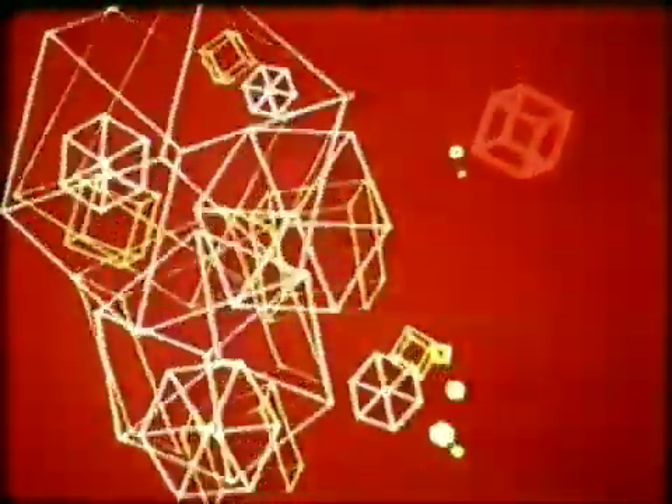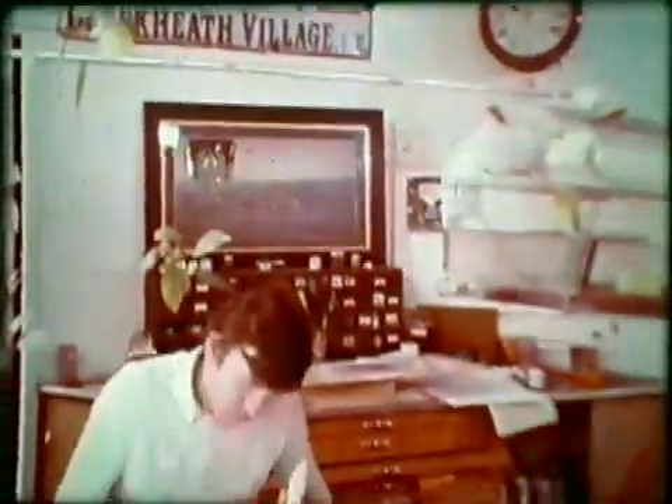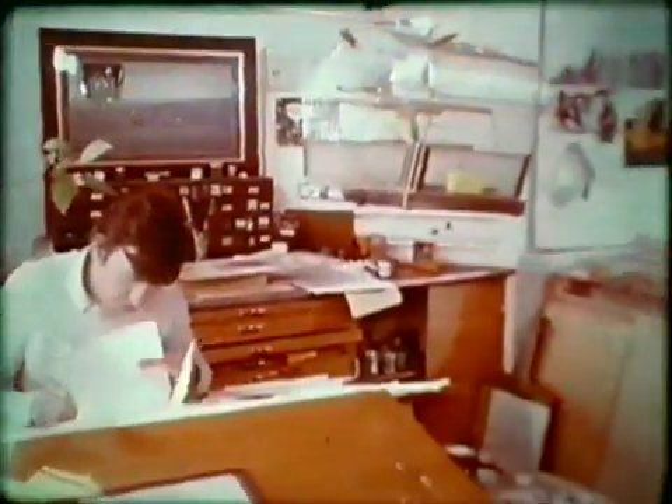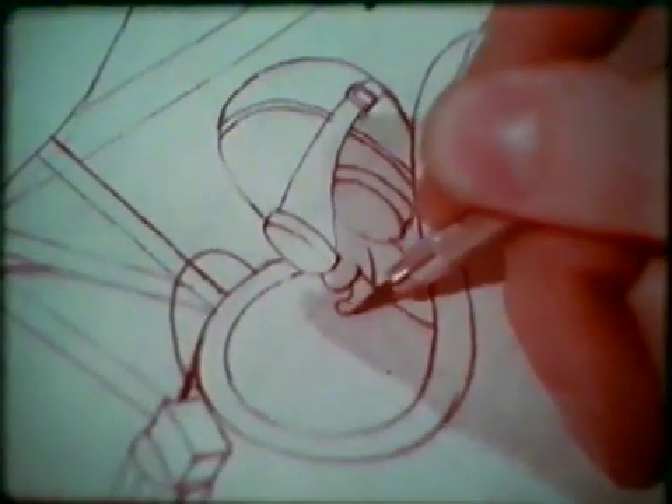Up to now, computers hadn't been used to help make the sort of cartoons you see when you go to the pictures — the sort of cartoons they turn out at Bob Godfrey's studio in London. Here they're preparing titles for a new feature film called The Magnificent Seven Deadly Sins. It's a sequence that involves aircraft of the 1918 era. The animators will have to draw at least 24 different pictures for every second the cartoon lasts on screen. Each picture will be slightly different, so that on the screen you get the illusion of movement.